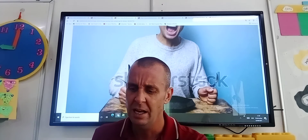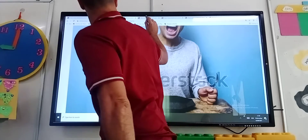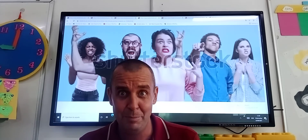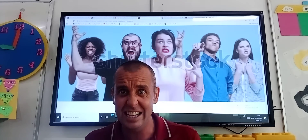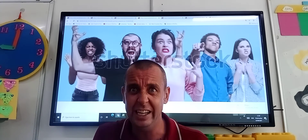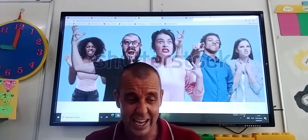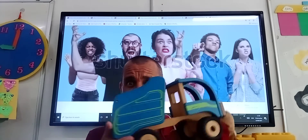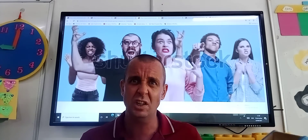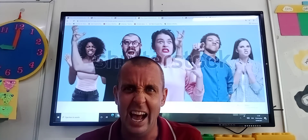So we've had sad, happy, hungry. Let's show the next picture. Wow, these guys all look like they've gone a little bit crazy! Do they look happy? No. Do they look sad? No. Do they look hungry? No — they look a little bit angry. I was playing with my toy truck and Scooby took my truck away, so I was a little bit angry.